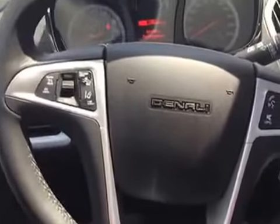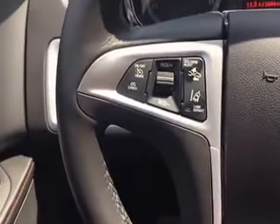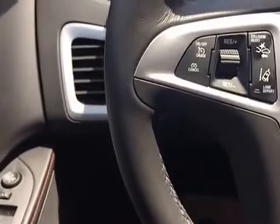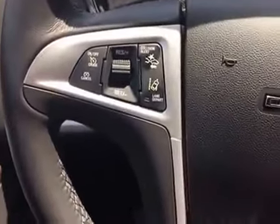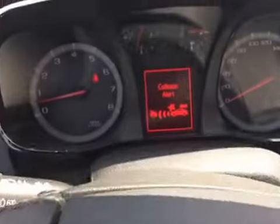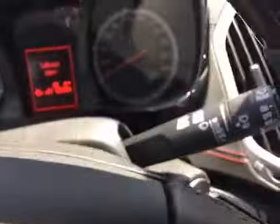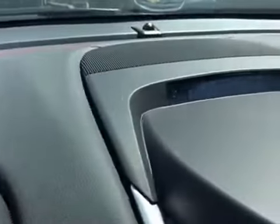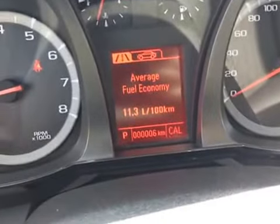Once you hop in and look at the steering wheel, you've got your Denali badging. On the left-hand side of the steering wheel, you've got your cruise control settings, and you also have your collision alert and your lane departure settings, which when you press them while driving, you can actually set it multiple ways — nearer or farther. Lane departure and all those would just pop up on this little screen right there. Looking at the menu here, you can see it's got six kilometers on it, so it's a brand new vehicle.